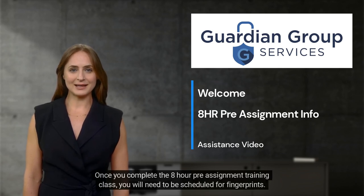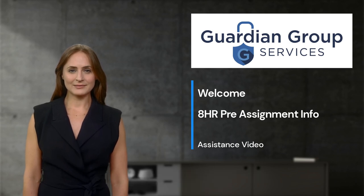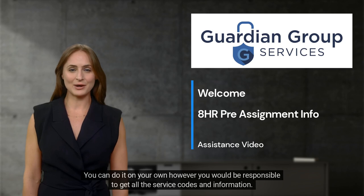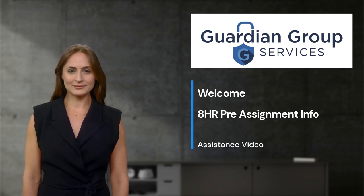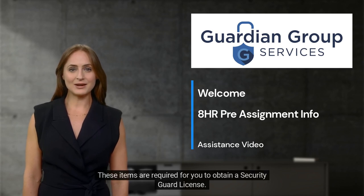Once you complete the 8-hour pre-assignment training class, you will need to be scheduled for fingerprints. Guardian Group Services offers this service and will take care of the appointment, forms, scheduling, and emailing you detailed instructions. You can do it on your own, however you would be responsible to get all the service codes and information. This is why we offer this service — these items are required for you to obtain a Security Guard license.